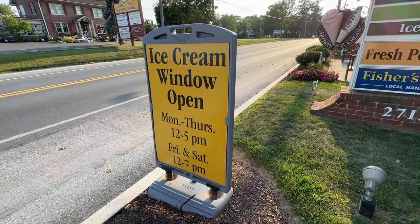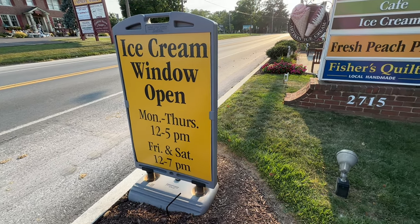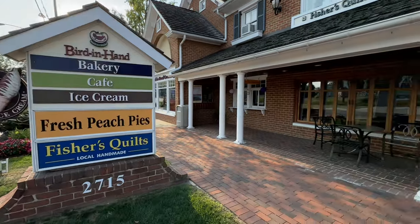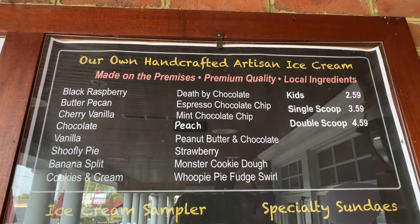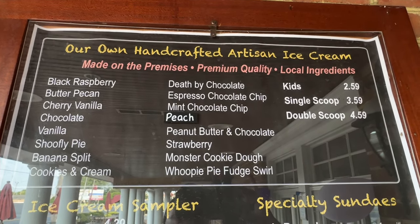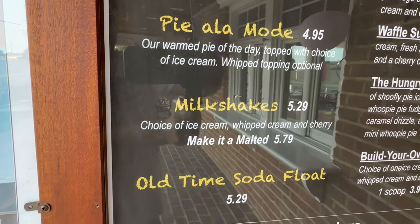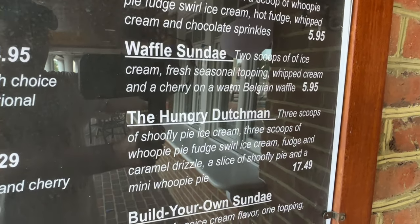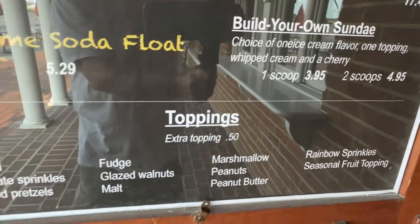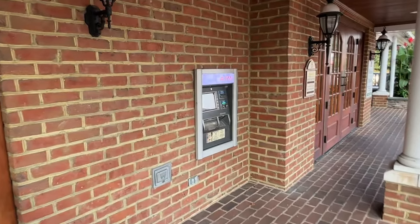Let's check the hours here at the Bird in Hand Bakery, Cafe, and Ice Cream. The ice cream window is open Monday through Thursday 12 to 5, Friday and Saturday 12 to 7. They have their own handcrafted artisan ice cream made on the premises with local ingredients and premium quality. Milkshakes are $5.29, old-time soda floats, specialty sundaes - the Big Whoop whoopie, the Hungry Dutchman, build your own sundae with toppings at an extra 50 cents. They also have an ATM if you run out of money.